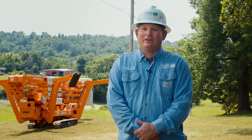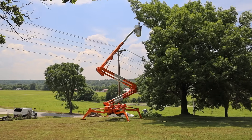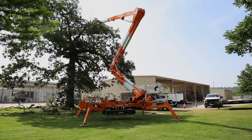The reason we decided to go with CMC's All Access 75i — we looked at a ton of different units and we liked the height reach on it. The 75 feet was one of the better in-class heights that we could find, and we just really liked the overall size of the machine.